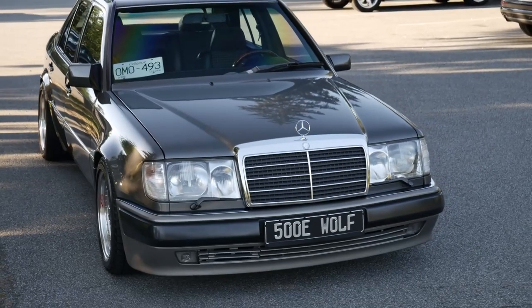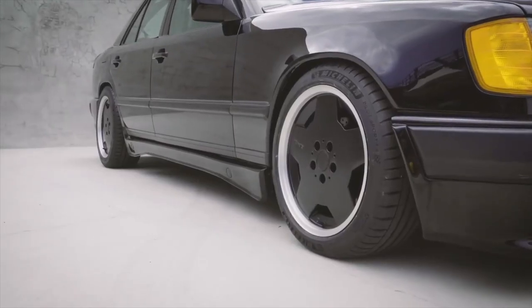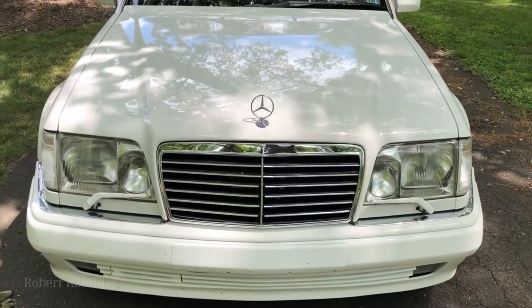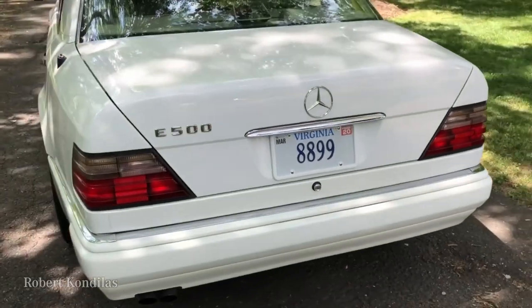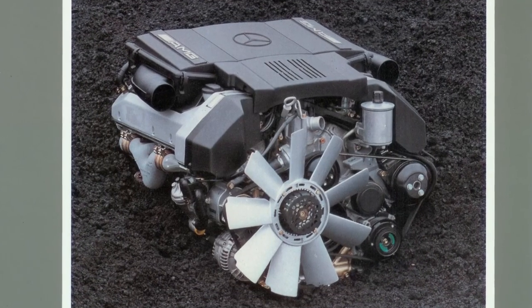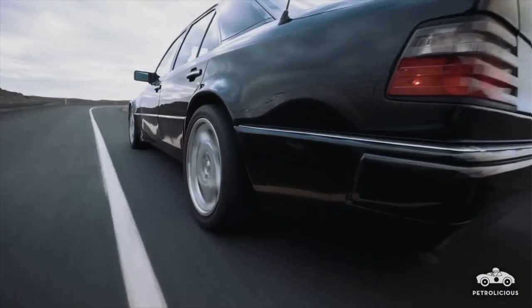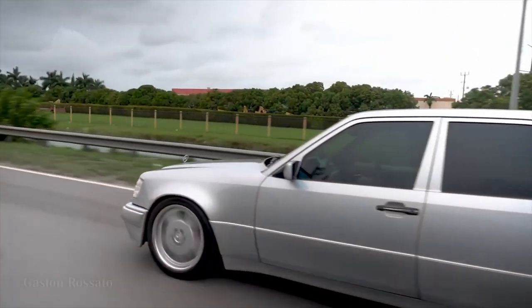A modest appearance at first glance. Only the somewhat more voluminous wings, a modified front apron and the slightly lower body with inset fog lamps differentiated it from the other models in the 124 series. But then there is the engine — 8 cylinders in a V configuration with 326hp — all of which make this saloon something of a wolf in sheep's clothing. The top speed is electronically limited to 250 kmph. These are performance figures worthy of a sports car.